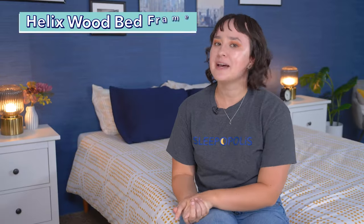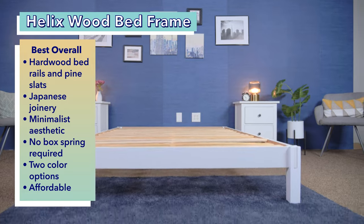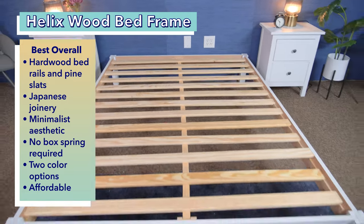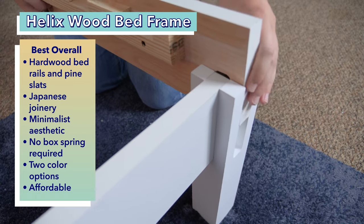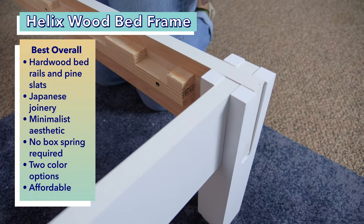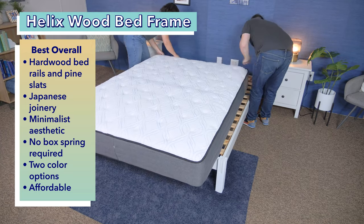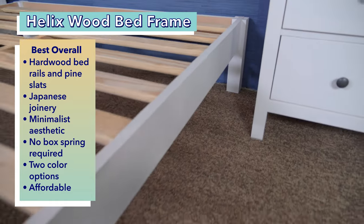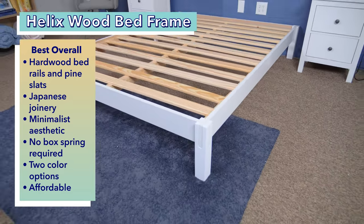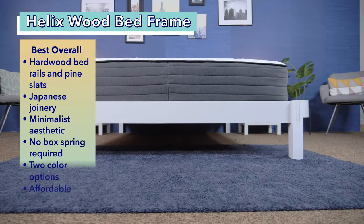First up on our list is the best overall bed frame, the Helix Wood Bed Frame. The Helix Wood Bed Frame is made entirely of wood with hardwood bed rails and pine slots for the support section. It's made with Japanese joinery that makes the bed easy to assemble and gives it an elegant minimalist aesthetic. This frame is sturdy, able to support 1,500 pounds, and it doesn't require an additional box spring or foundation. It comes in two color options, natural or white, which should fit well with a variety of bedroom styles. It's a simple but quality product at an affordable price, making it our best overall bed frame.